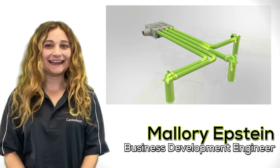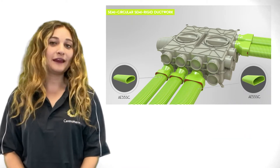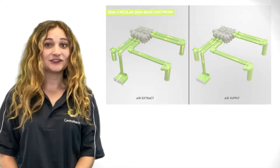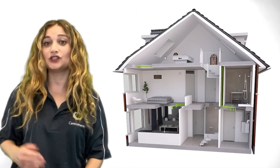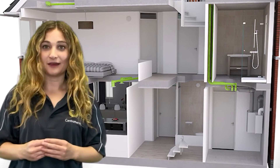Air Excellent is an innovative air management system which uses a radial design rather than a traditional trunk and branch design. This means each duct runs directly to the room, resulting in the shortest possible length for the duct run.